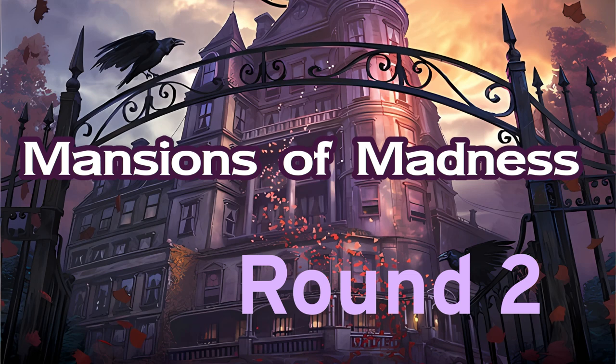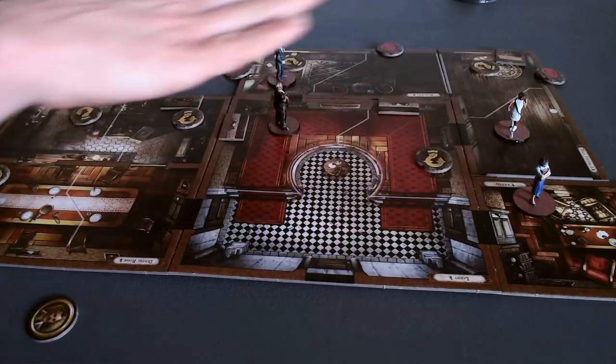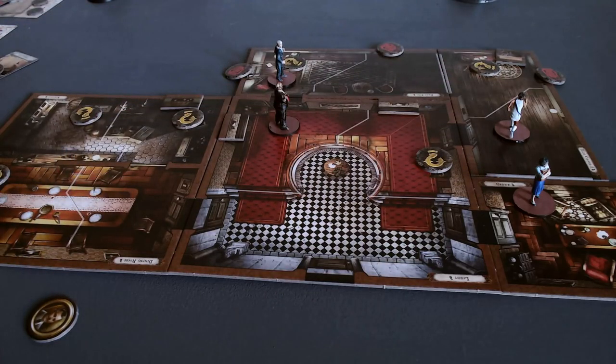Hey everybody, this is round two of Mansions of Madness. We've had two mythos phases where literally nothing has happened. Something tried to happen last time, but we weren't in the right place for it to trigger, so we got off free. We've got the investigators sort of scattered around the mansion a little bit more than maybe I would like.